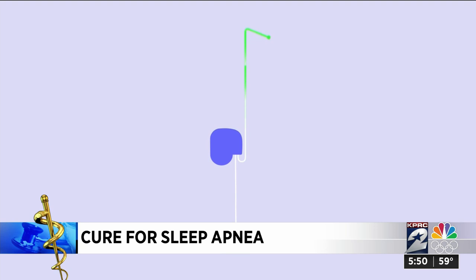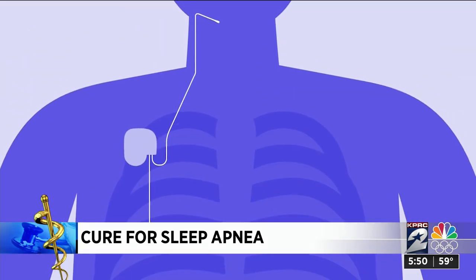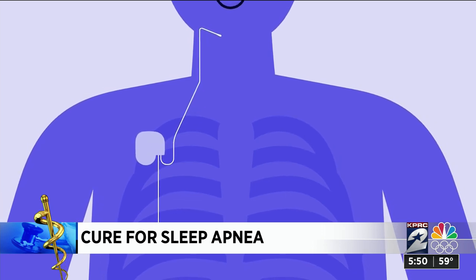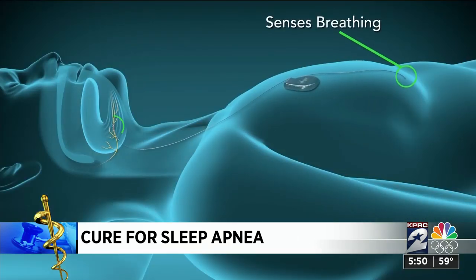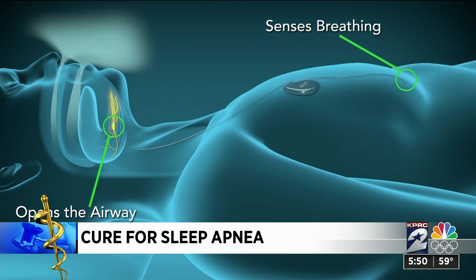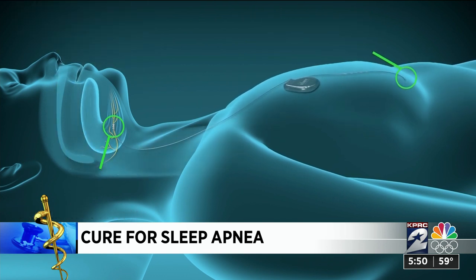It's surgically implanted under the skin and cures 90% of people with sleep apnea, meaning they get rid of their CPAP. It's an implanted device that we wrap around the nerve that controls your tongue, and we monitor your breathing at night. As you breathe in, it gently lifts the tongue off the back of the throat and opens the throat naturally.